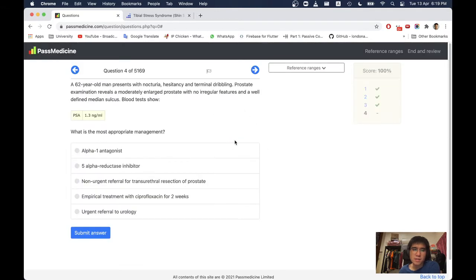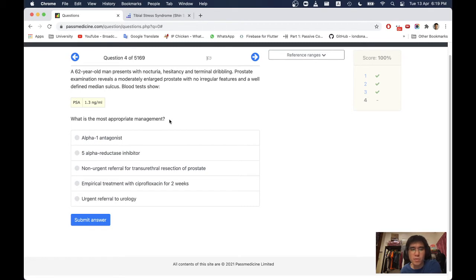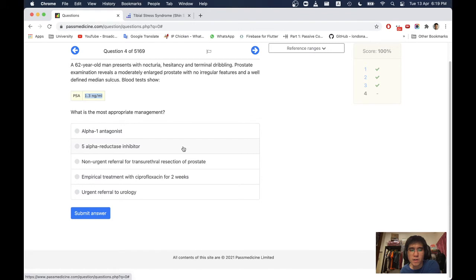Next question. A 62-year-old man presents with nocturia, hesitancy, and terminal dribbling. Prostate examination reveals a moderately enlarged prostate with no irregular features and a well-defined median sulcus. Blood tests show PSA 1.3 ng/mL. What is the most appropriate management? This sounds like BPH. For benign prostatic hyperplasia, the answer is alpha-1 antagonists — these are first line in patients with BPH.